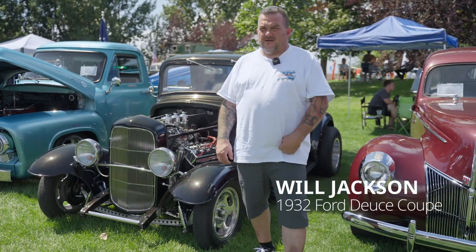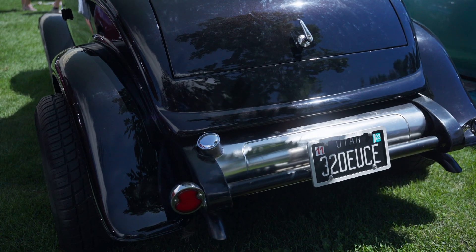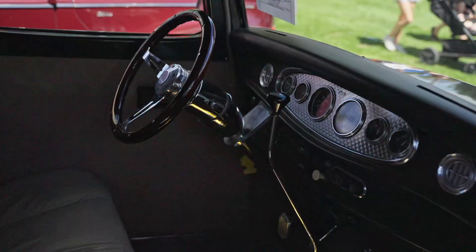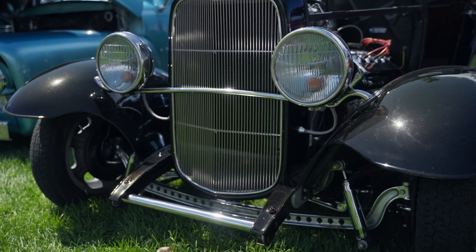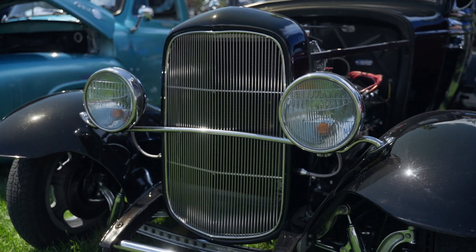I'm Will Jackson. The car is a 1932 Deuce Coupe. We originally had my dad, who built this car — he used to build hot rods back in the day. He built the car, but long story short, the person he built it for passed away, and then we picked up the car from the son.